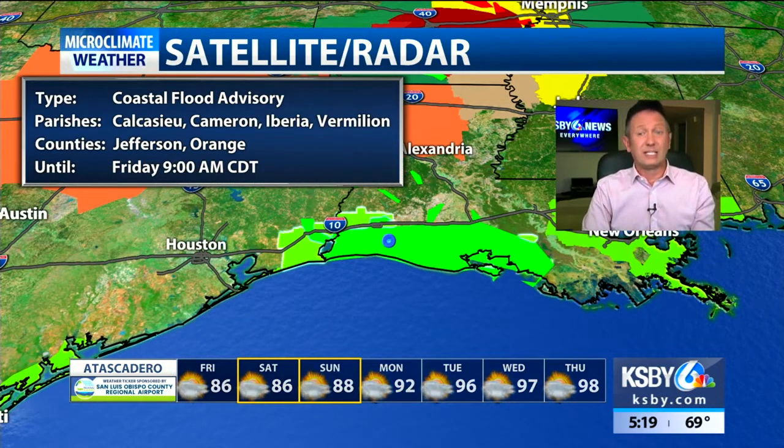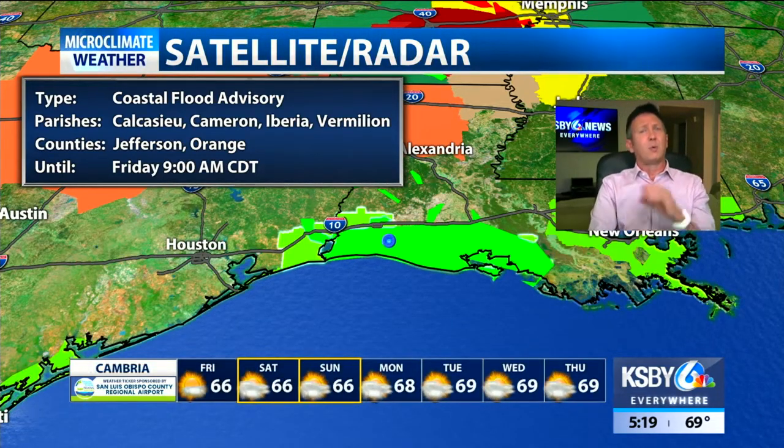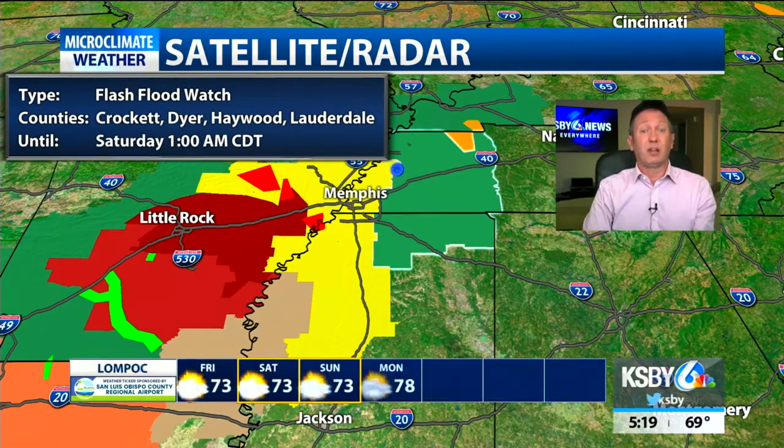A coastal flood advisory continues for the area where landfall was made last night. This system was so accurately forecast — more information can be found on my social media. There you can see we have a number of advisories, including a tornado watch, an active tornado warning, and a flash flood warning.